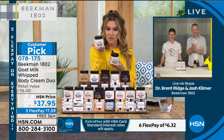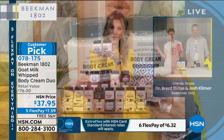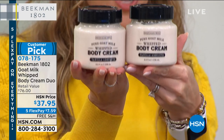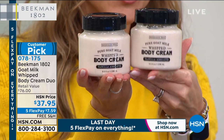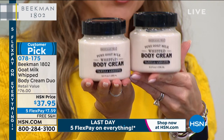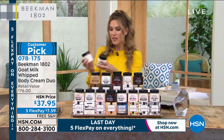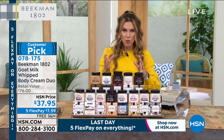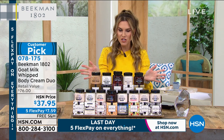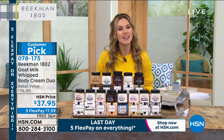Buy one for $38 on hsn.com — do not do that. You could get two for less than the price of one, both full size — a customer pick with over 1,500 reviews and also best body moisturizer voted by our customers, our Customer Choice Beauty Award winner. If you haven't already tried it, this is a great place to start, especially if you're struggling with moisture and hydration. It's that rich goat milk that is going to totally transform the way your skin feels. Item number 078175 — lots of scents to choose from.